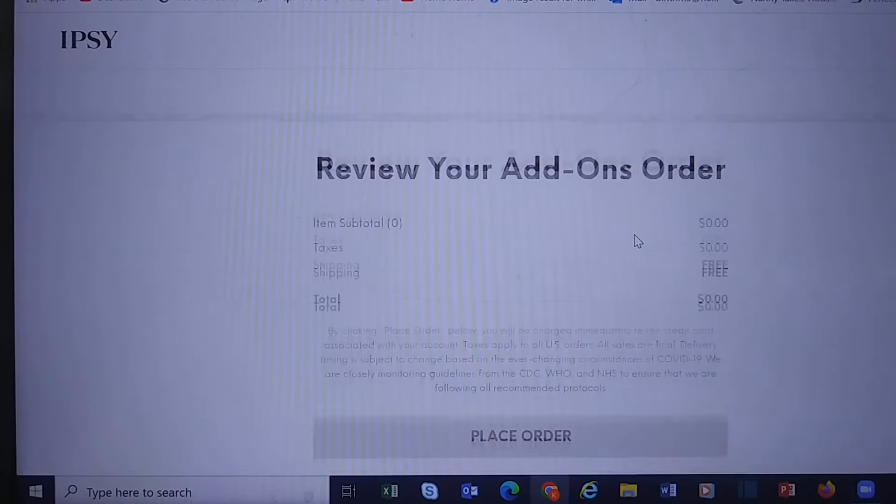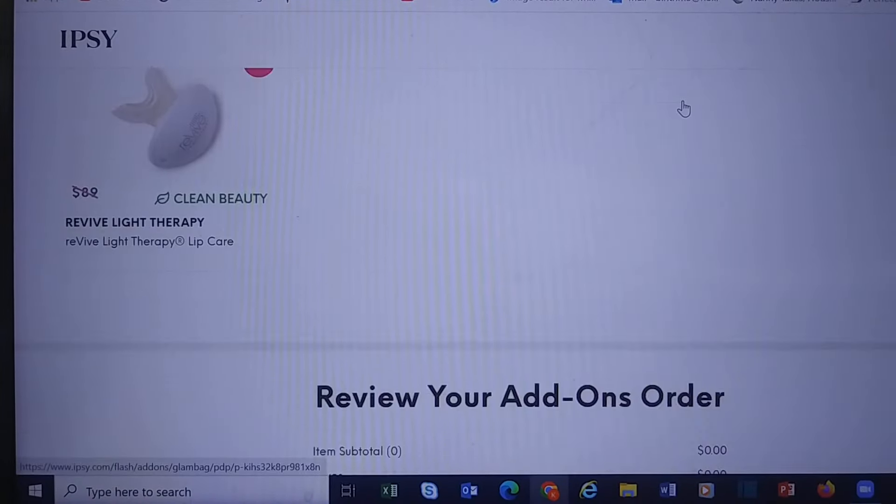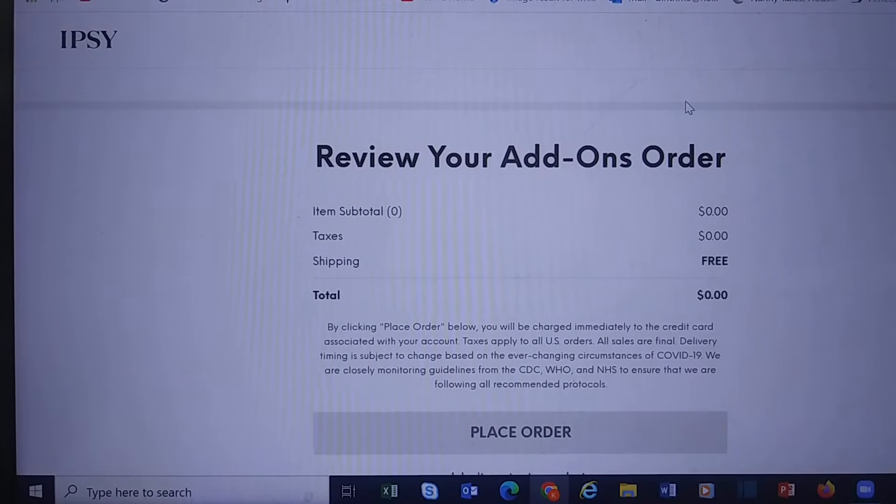Alright, that's it. You can mark me free for yet another month from Ipsy add-ons — I have not been impressed with the add-ons. I'm not super impressed with my bag this month either, and for me to say that, that's big, because I want to say it's been almost a year straight that I've been in love with my Ipsy bag, and this is the first month I'm going 'I don't know about this, Ipsy.' Anyway, let me know if you picked up anything in add-ons — until I see you next time, have a great day, bye!